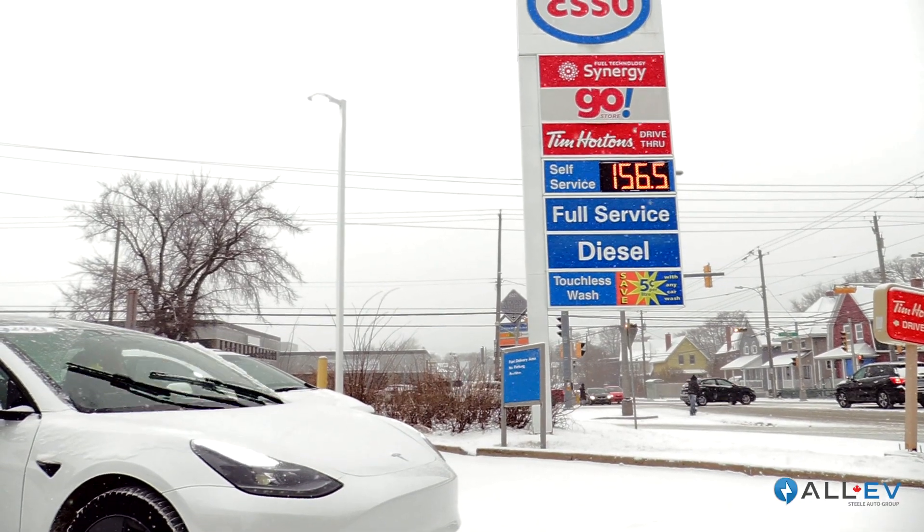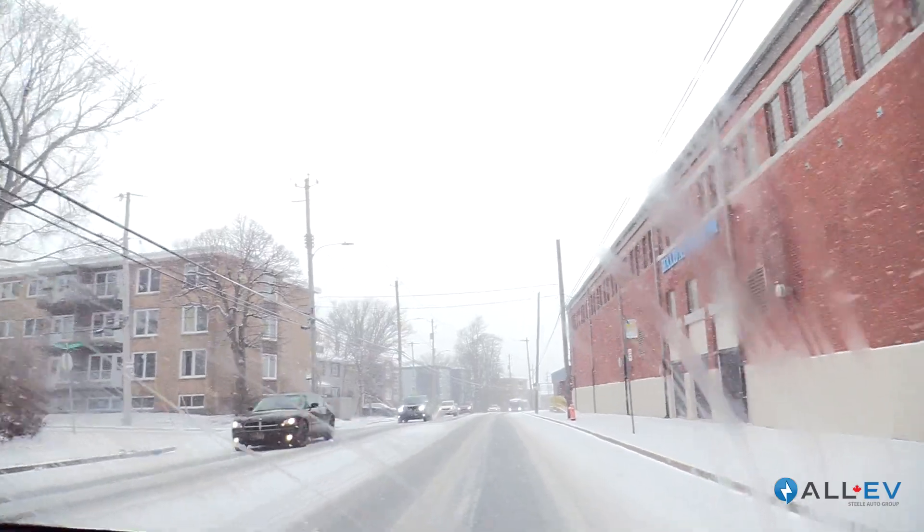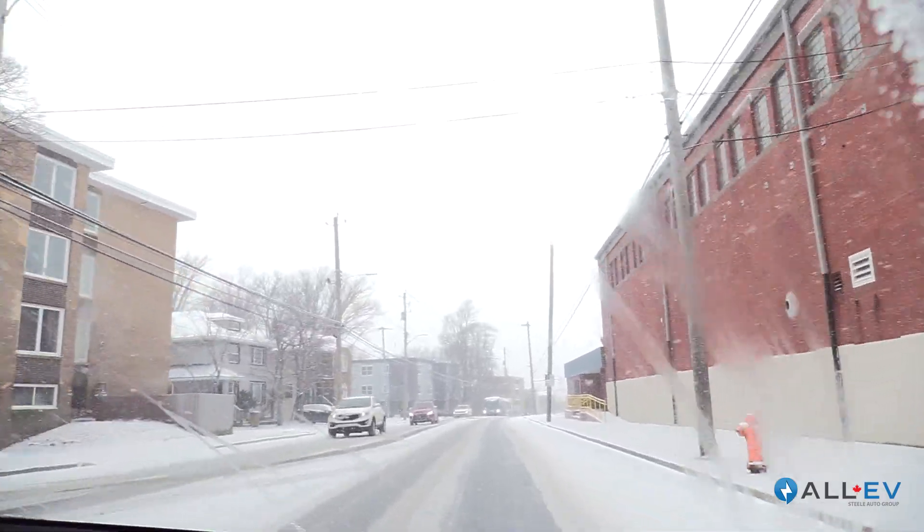The thing I miss least about driving a gas car is having to fuel up in inclement weather — when it's snowy, windy, and cold, miserable outside for three or four minutes. With an electric car, I get home, plug it in — it takes five seconds — and in the morning I wake up to a full battery. I actually never use public charging stations unless I'm going on a really long trip outside of the province.